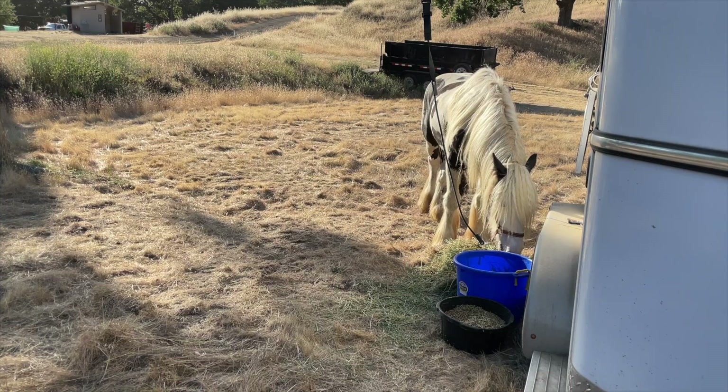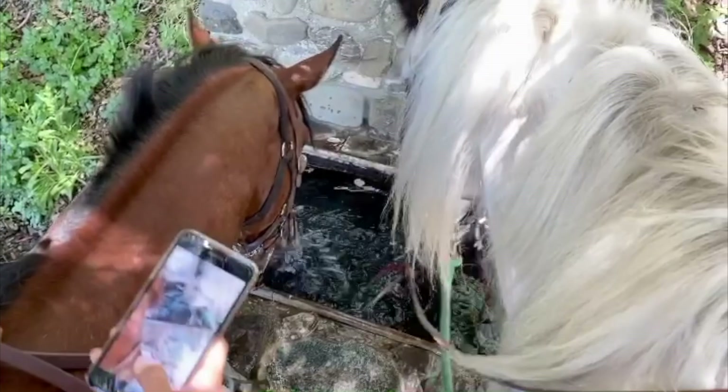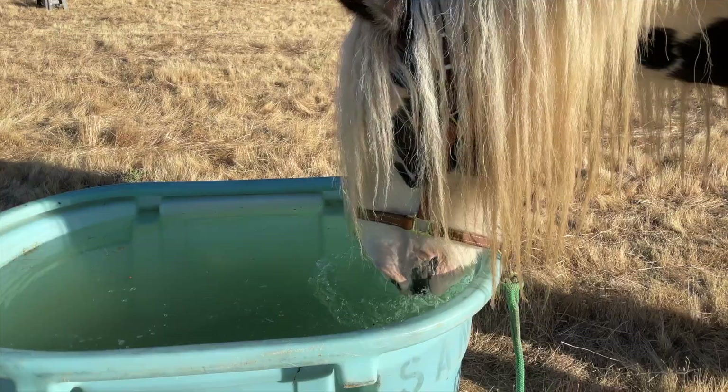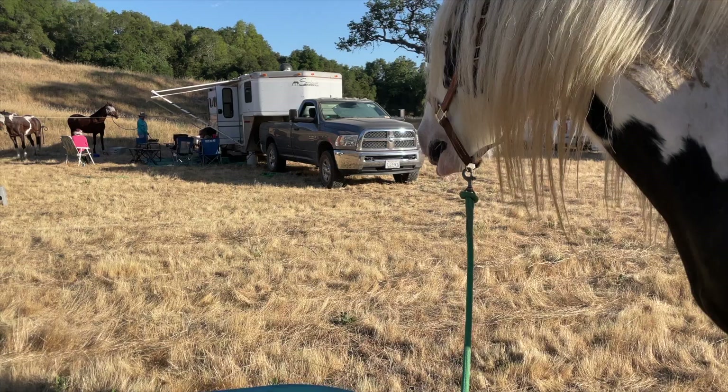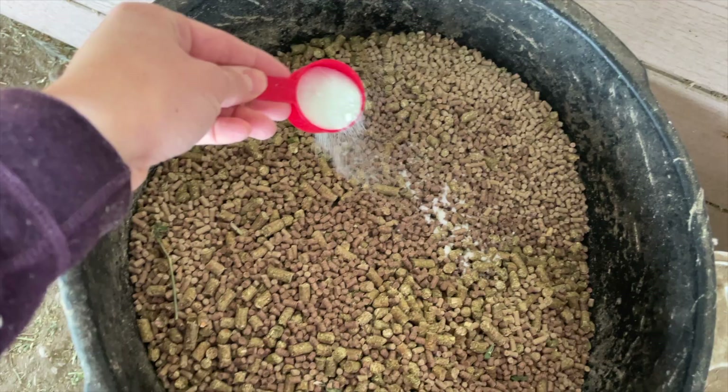I did not push the intensity or length of trail rides until Fame was drinking reliably away from home. It actually took several rides and riding with a buddy for him to get comfortable drinking from horse troughs on trail or from water at my trailer after the ride. It took a couple of months of short hour to hour-and-a-half rides before he was comfortable drinking from any trough. One of the things I supplement with after really long rides is electrolytes — I just sprinkle the powder over top of his hay pellets, which he gets as a treat at the end.